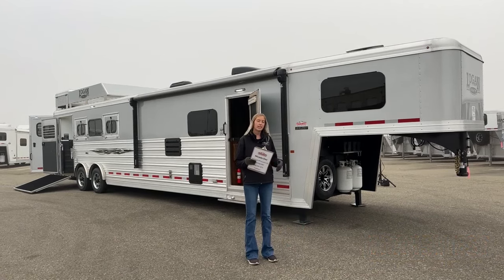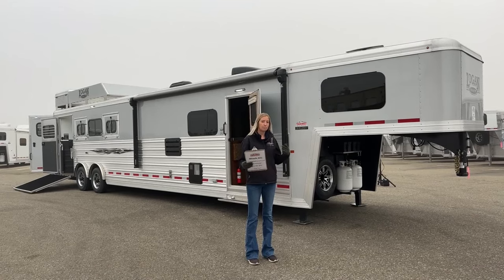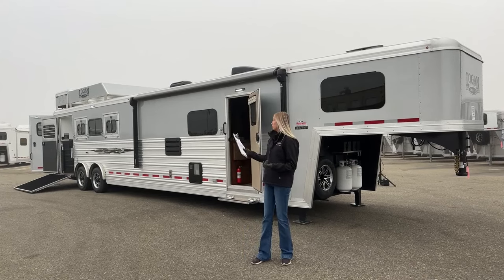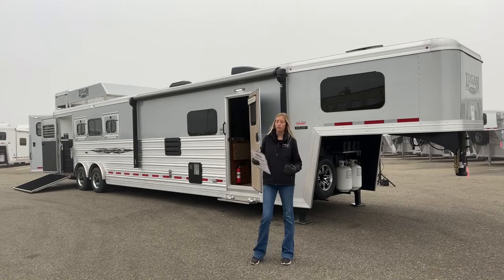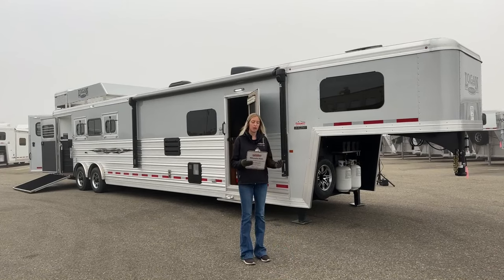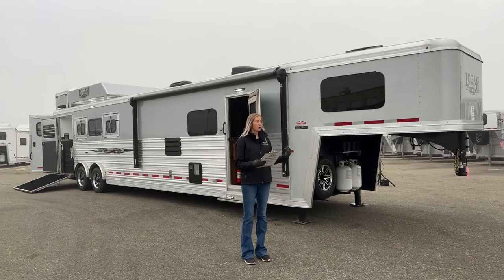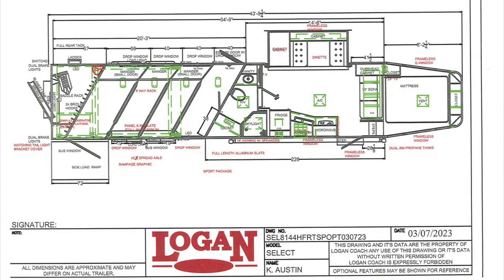The 814 means eight feet wide and a 14-foot short wall. It's a four-horse slant load, side load, with a full-width rear tack back there. Before we get to the trailer itself, we're going to pull up the drawing to show you what the dimensions look like, rather than just listening to me tell you about them.